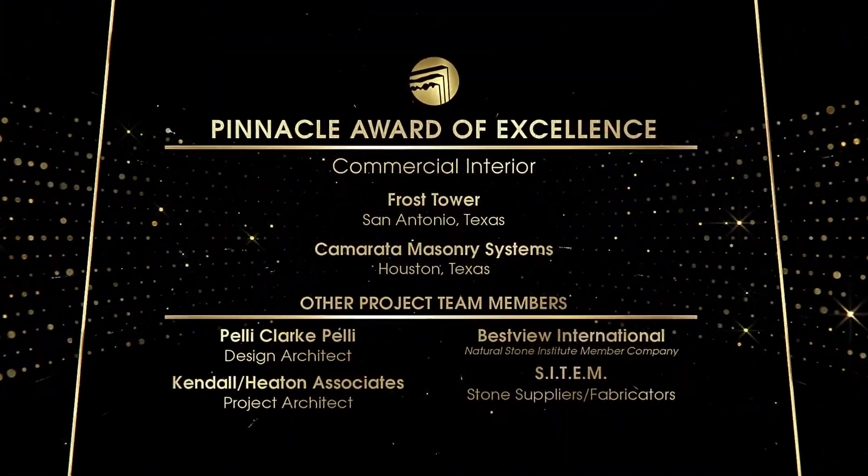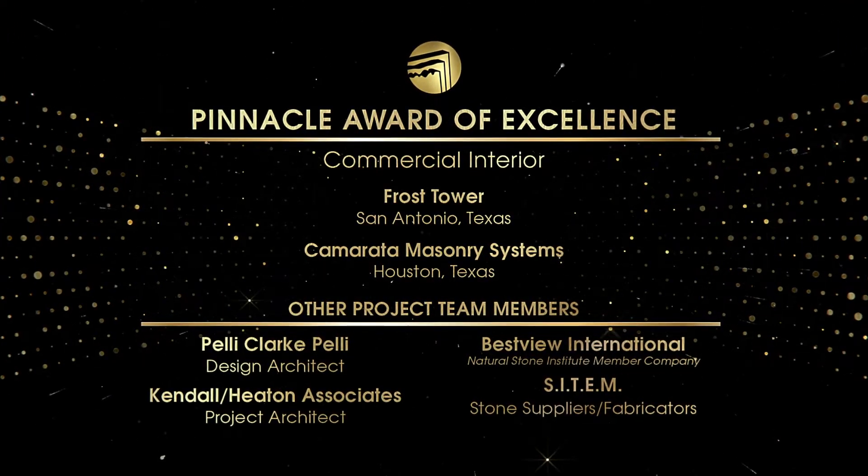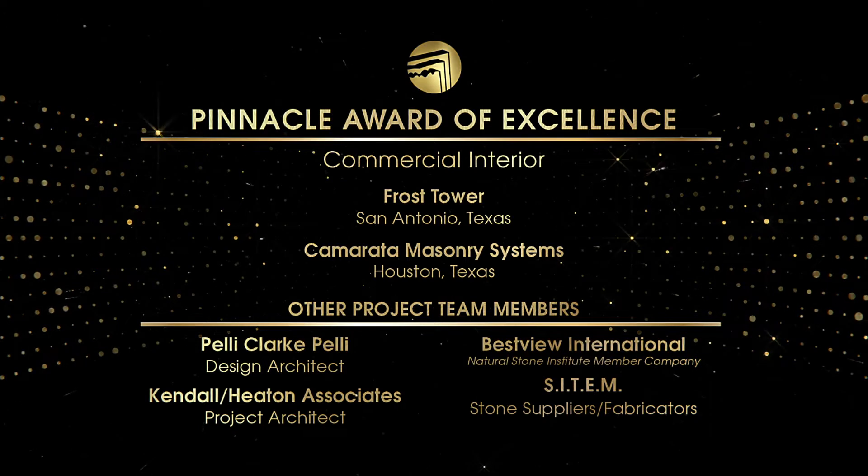Congratulations to Camerata Masonry Systems. We would also like to congratulate Natural Stone Institute member Best View International for their involvement.